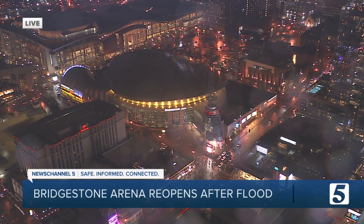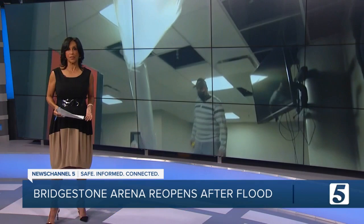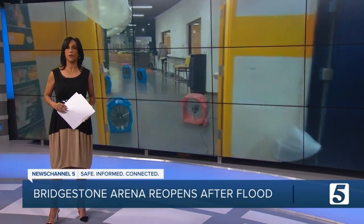It's a sight Nashville Predators fans are happy to see — Smashville is alive and well ahead of puck drop against the Anaheim Ducks tonight. But it took a ton of work to get to this point after the Preds discovered Bridgestone Arena had been flooded. Though they're able to host a game tonight, there's still a long road ahead. News Channel 5's Chris Davis gives us our first glimpse at the damage that still remains.